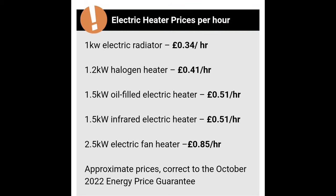Anyway, there are several types of heater out there. I'll put this table up here — there's electric, halogen, oil-filled, infrared, and electric fan heater. This table gives you the approximate costs of how much per hour each of those costs to run, correct as of October 2022. It's all assuming a certain kilowattage.